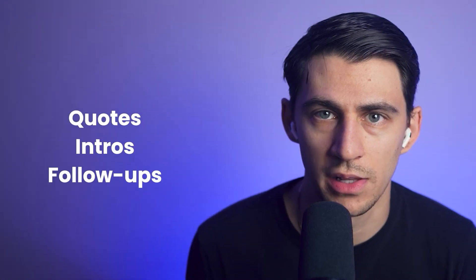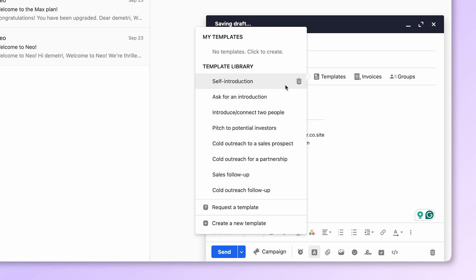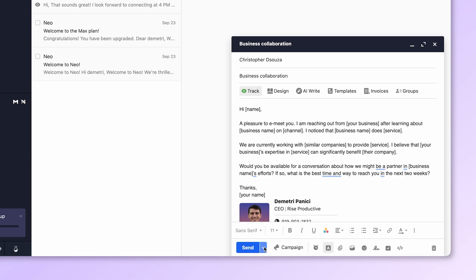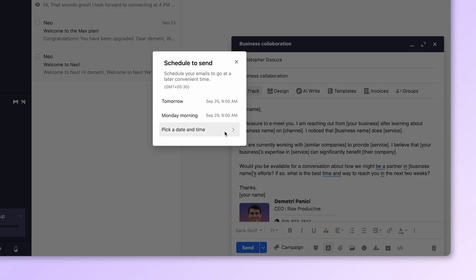For those emails you send over and over again — quotes, intros, follow-ups — you do not need to rewrite them. They're pre-written. One click and it's done. Ever draft an email at 2 AM but don't want to look unhinged? Schedule it for 9 AM. Neo handles it.